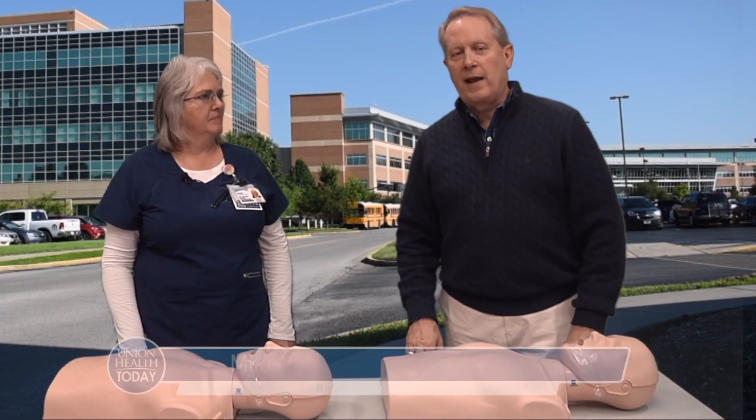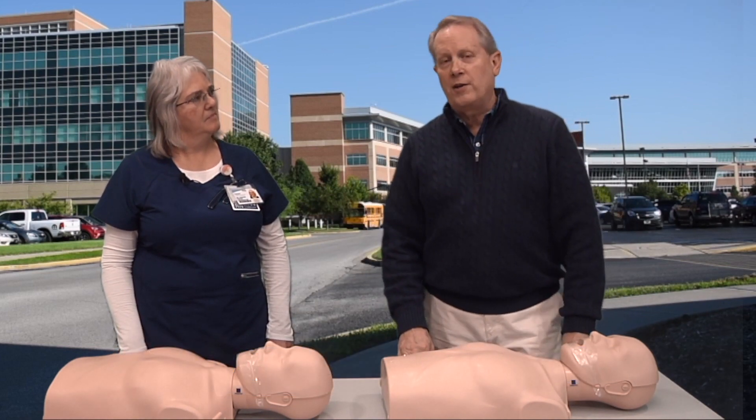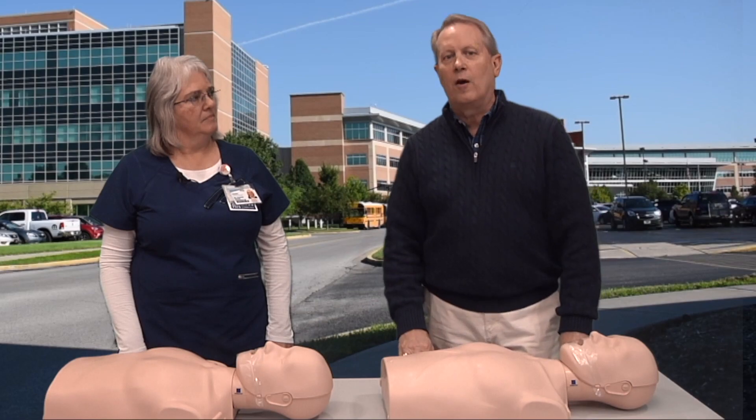Hi again, everyone. Welcome to Union Health Today. I'm Mike King, along with Natalie Schneider. Natalie is the Training Center Coordinator at Union Health Center for Education, located at Union Hospital. When we come back, we're going to be talking about the importance of knowing hands-only CPR.